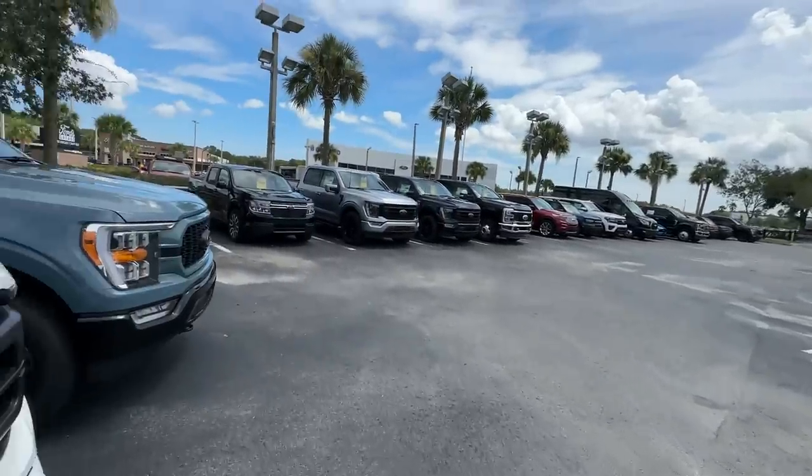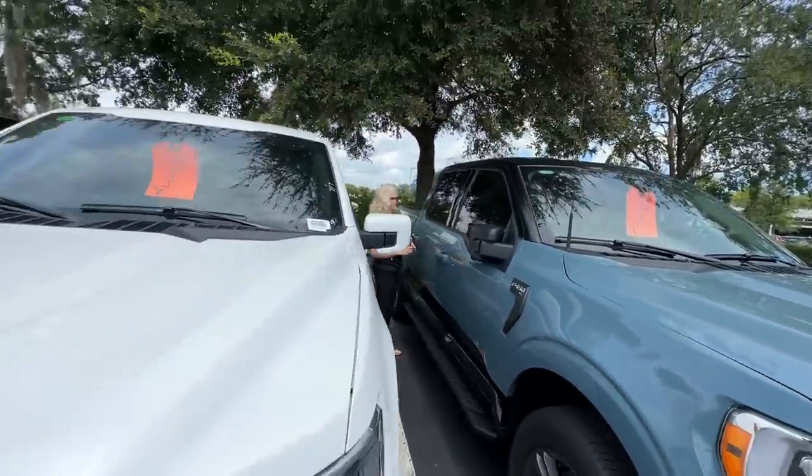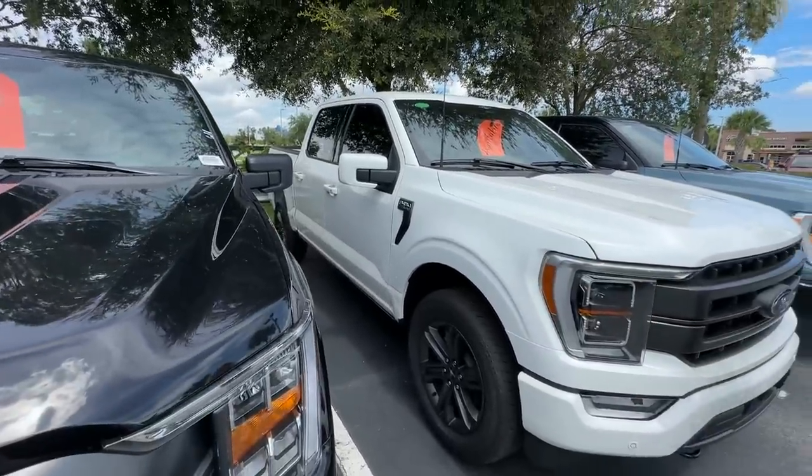You see it? This one says 61. I'll take two. Check this white one for me, Tammy. You check the prices for me. I want to see what this Lariat is retailing for.